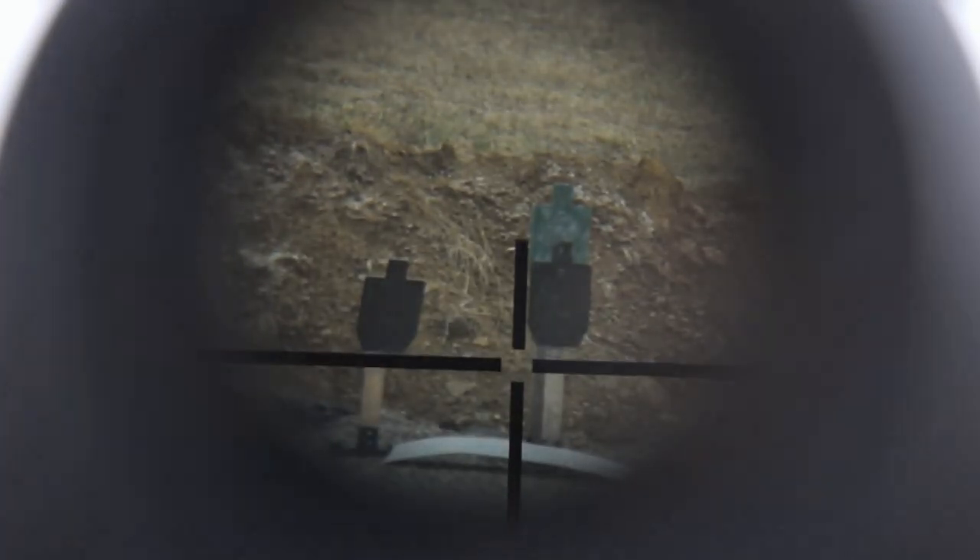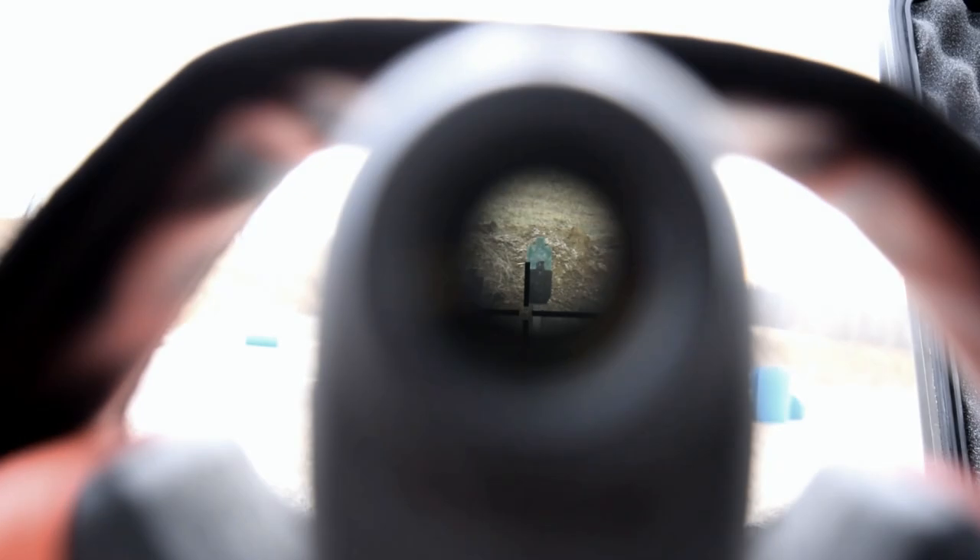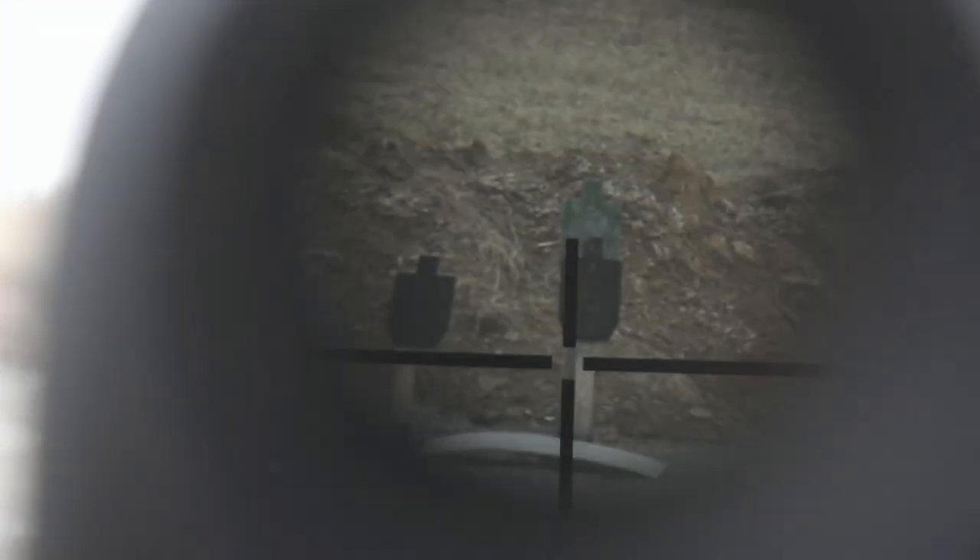That's all for our look at the Monarch 7 IVR. If you guys found this video informative, please click that subscribe button and pass it around to all of your friends. Thanks for watching the VSO Gun Channel, and we'll see you guys in a future video.